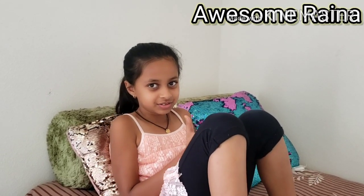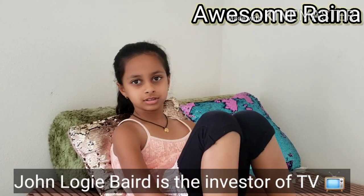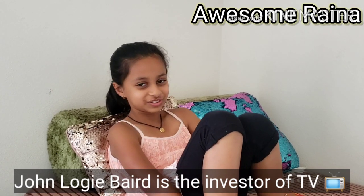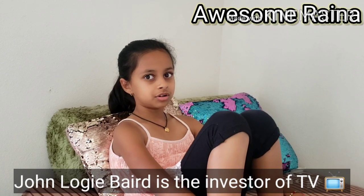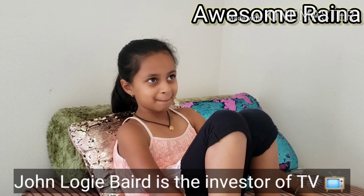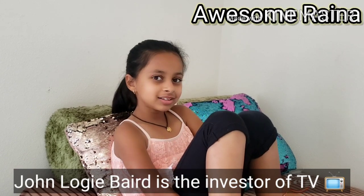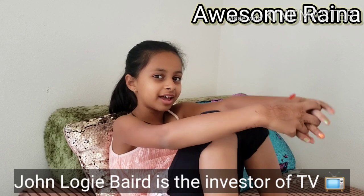Who is the inventor of the TV? John Logie Baird. Do you like to watch TV? Yes, so much! What is your favorite character? I like to watch Sis vs Bro, so I like Karina.